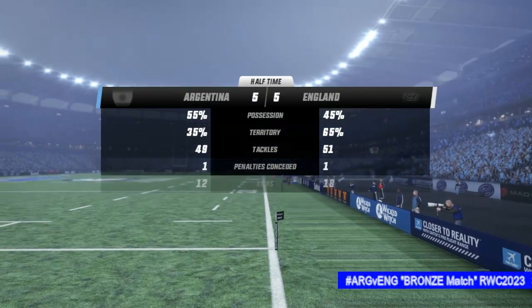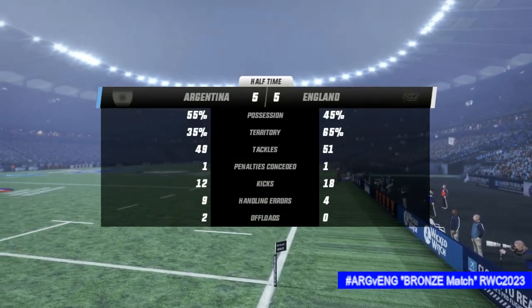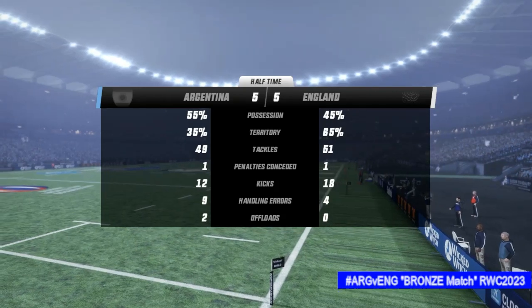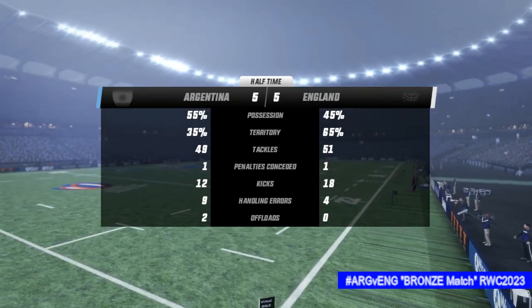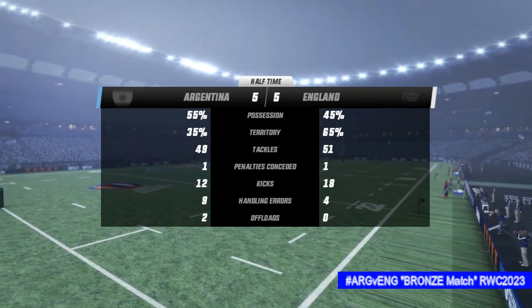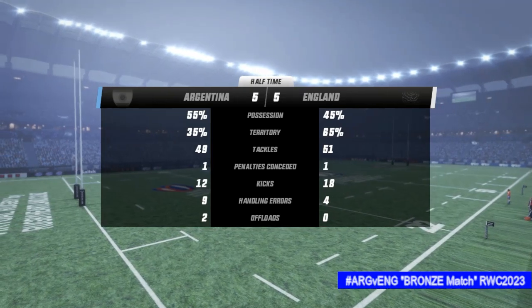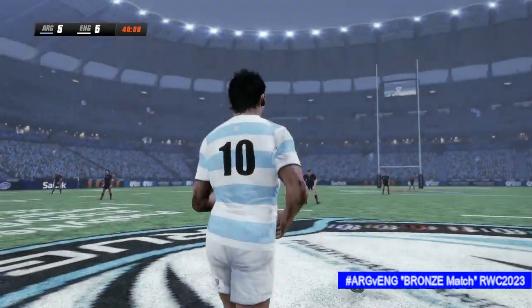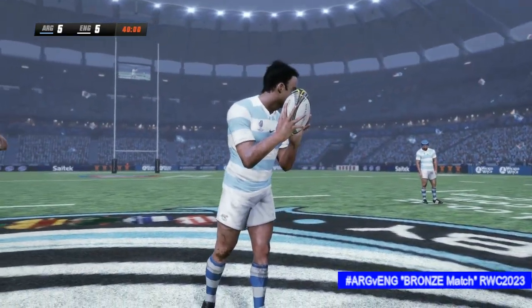So at half time we're all square here. Well it's tight here at the break — not surprising to see an even contest between these two teams. There's not been a lot between these two in the first half — just a bit messy so far, Justin. As we look at the stats we'll see some interesting details — very even contest in possession, a good tight match. They're doing well in the scrum so far.